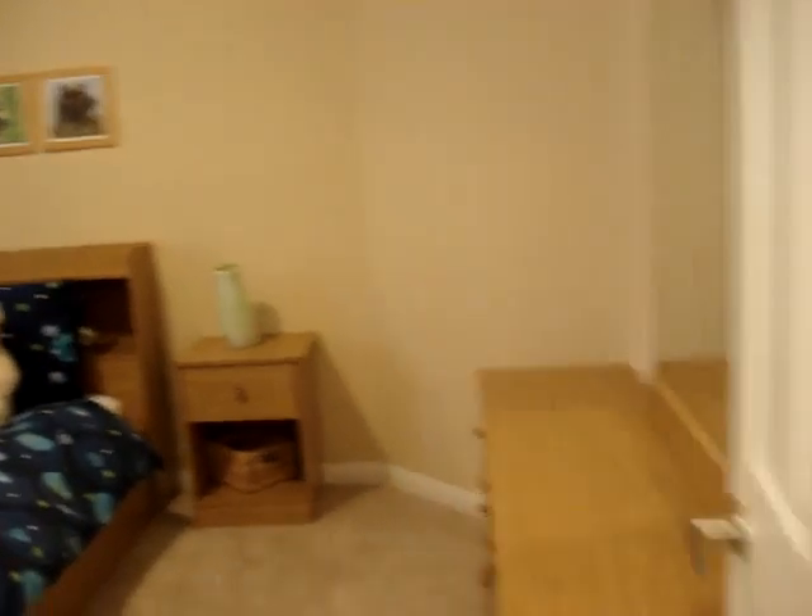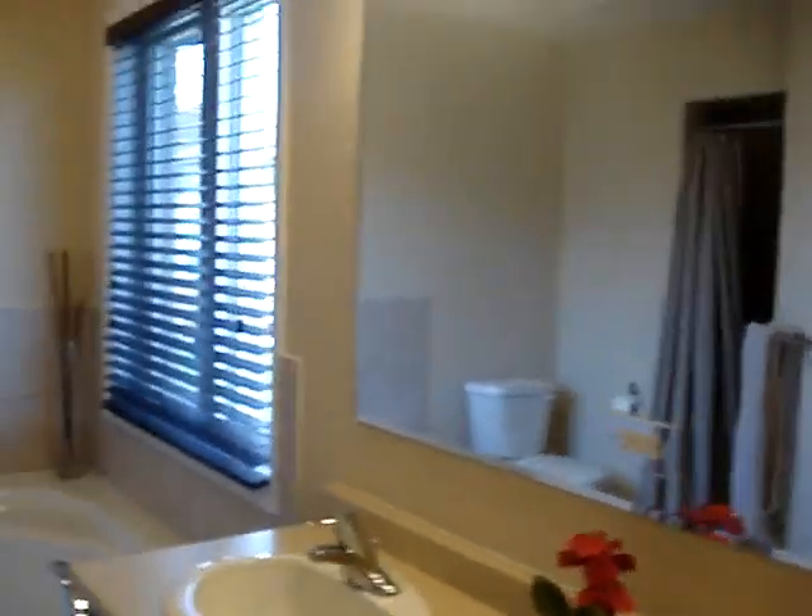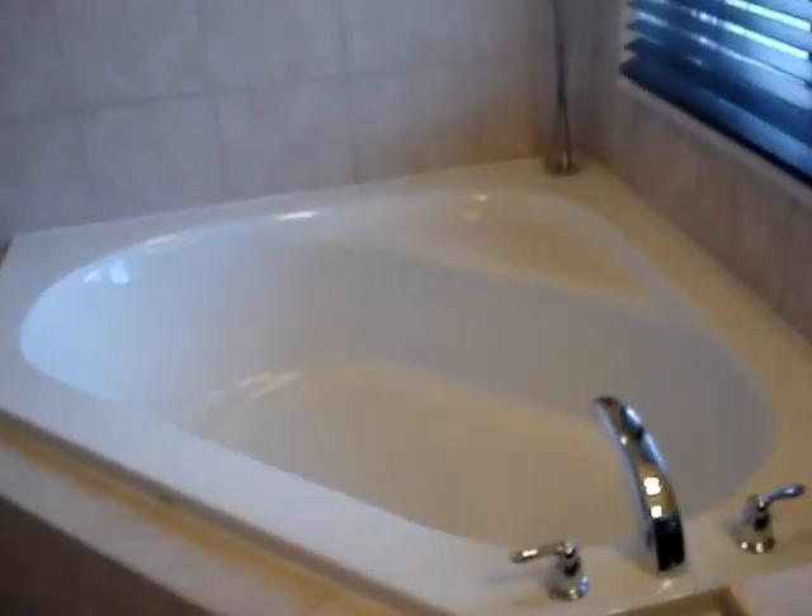We've got this room here, and then we've got the master just right over here. Double door entry, pretty good size. We've got the walk-in closet, and here's the master en suite where you can take a bath or a shower.